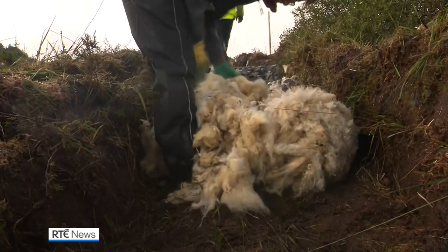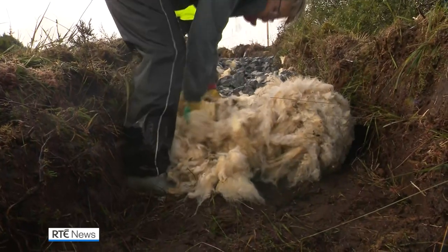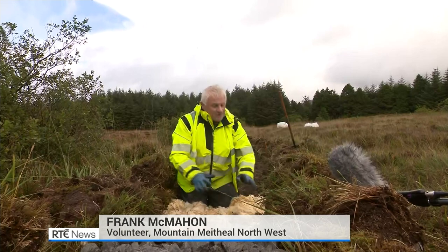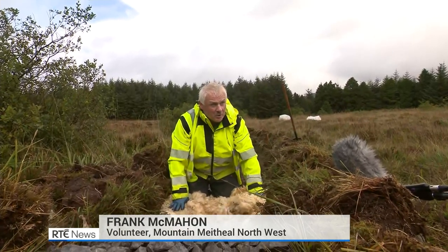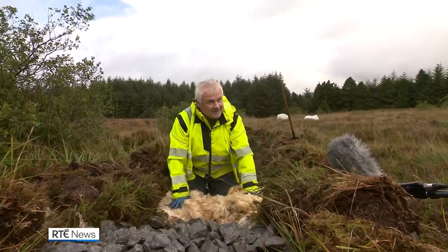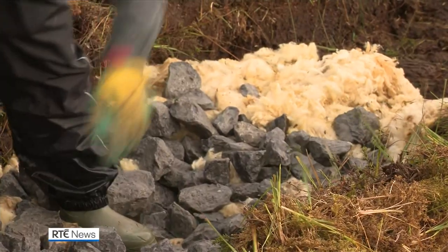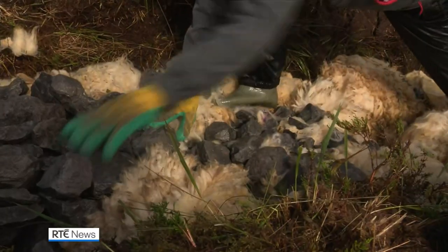We're building a floating path through the bog. We four-grade the stone, so if we put that straight into the bog, it'll just sink — the path will disappear. So we're using the sheep's wool. It's a technique used by the Romans way back, and it's been used in Scotland. The sheep's wool will prevent the stone from sinking into the bog, so the path will stay floating on the bog. It'll last forever.